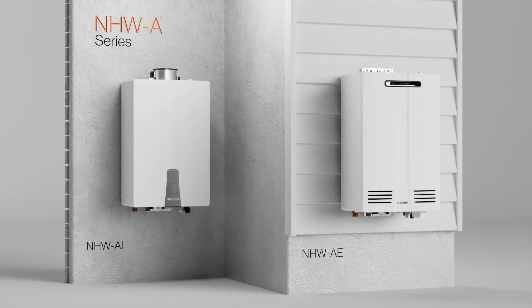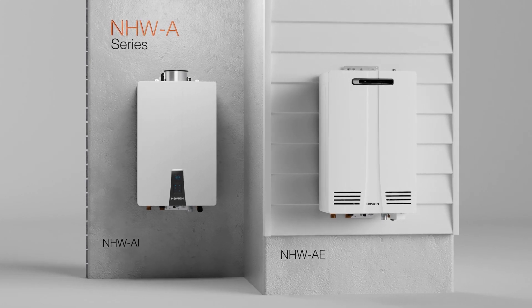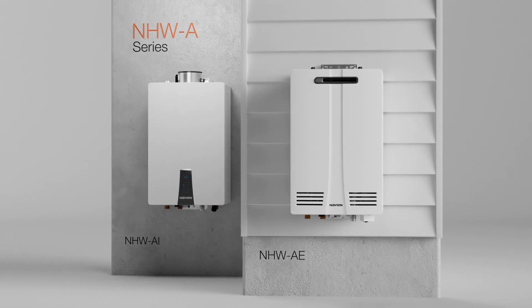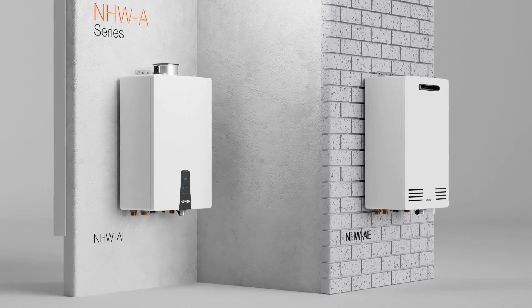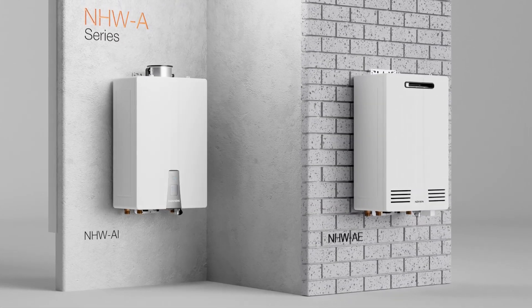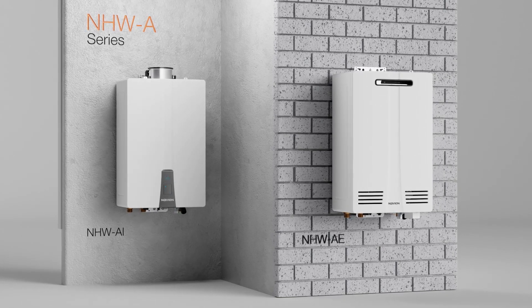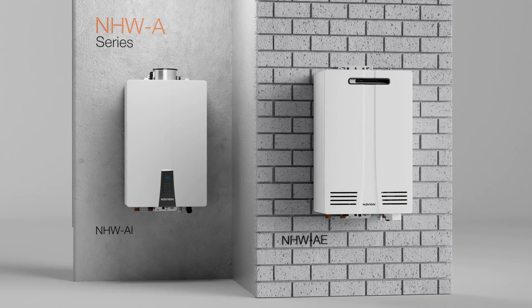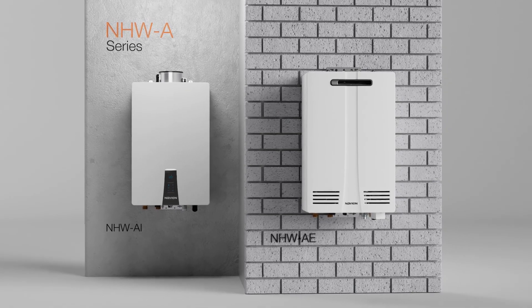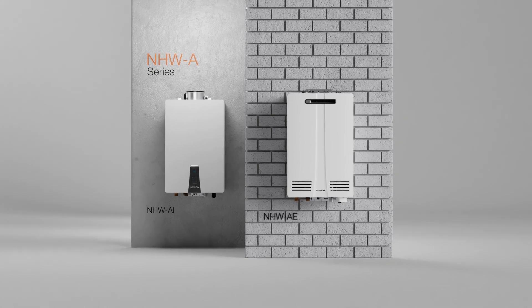The versatility of the NHWA series includes the option of both interior and exterior models. All interior and exterior units share the same 0.81 UEF efficiency and the same quality components. The NHWA-AI is designed for efficient indoor mounting, while the exterior NHWA-E has all the same specifications with the additions of housing exhaust vents.